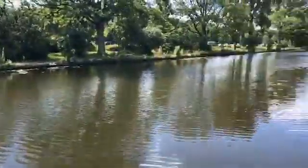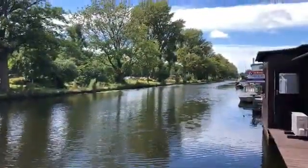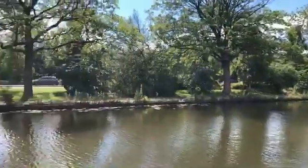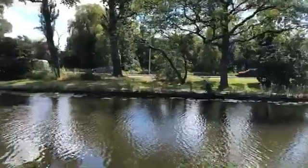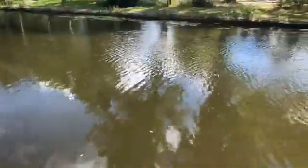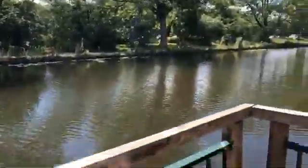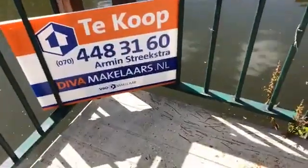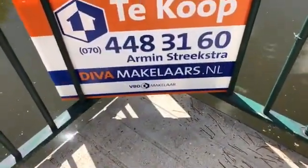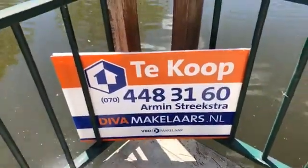The first visitors are already at the door — we're doing a large number of viewings this afternoon on Soestdijkse Kade. If you're interested in this woonark, please call our office. We'll see if we can schedule a viewing appointment on Saturday. My name is Armin Streekstra from Diva Makelaars. If you have questions after watching this video, please call me. My number is 070-448-3160. Thanks for watching and hopefully see you soon.